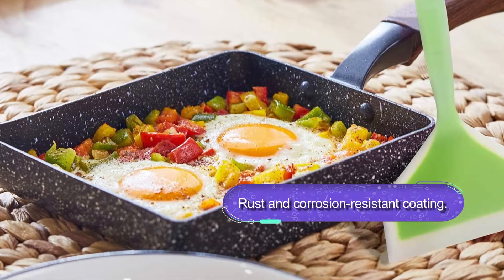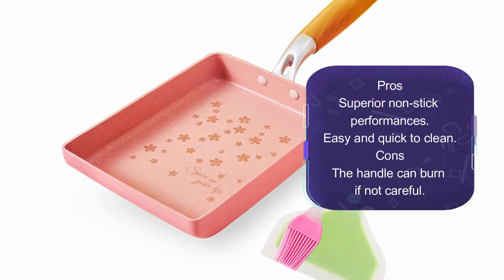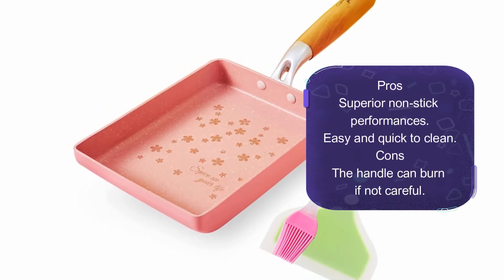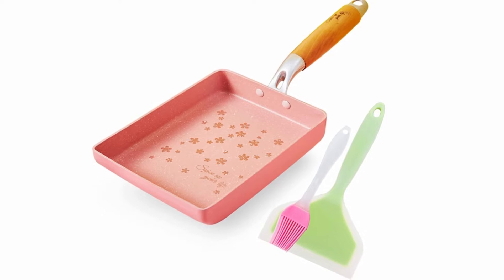There is an internal and external stone coating that is PFOA free. The pan features two heat conducting layers. There is also a rust and corrosion resistant coating ensuring maximum pan durability. Overall, this is a widely applicable omelet pan and one to seriously consider buying.